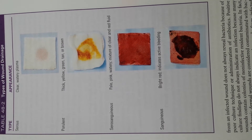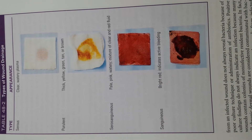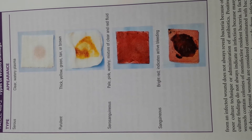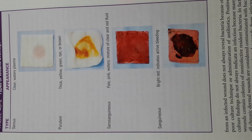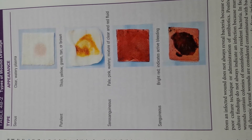A purulent exudate is thicker than serous exudate because of the presence of pus, which consists of leukocytes, liquefied dead tissue debris, and dead and living bacteria.